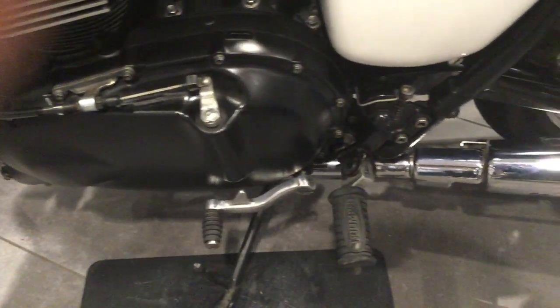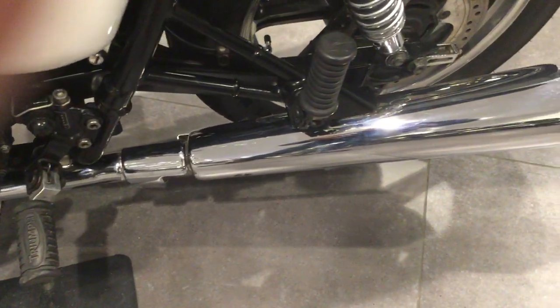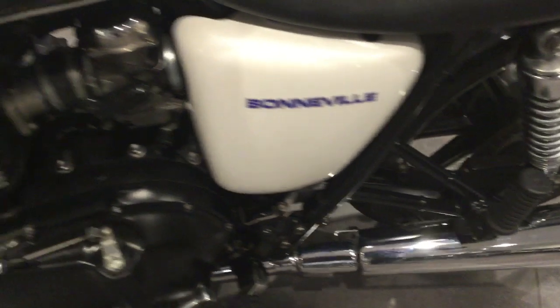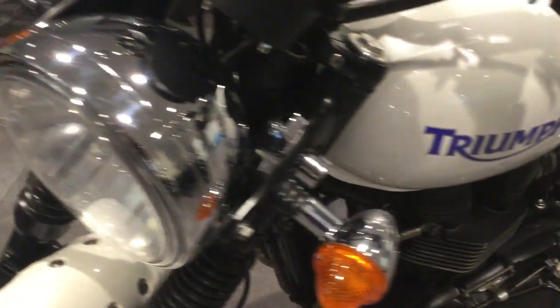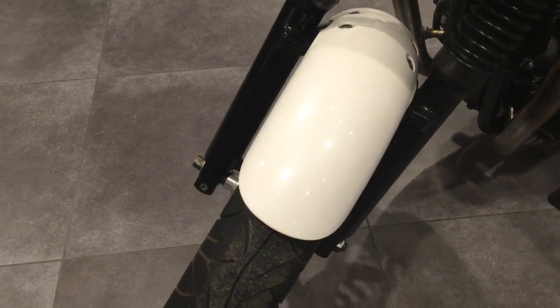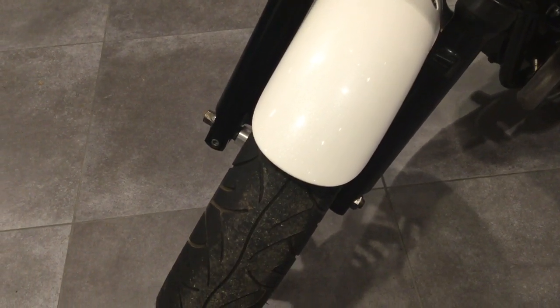The chrome on the exhaust and the rear springs are in good condition. No marks or scratches to any of the paintwork.